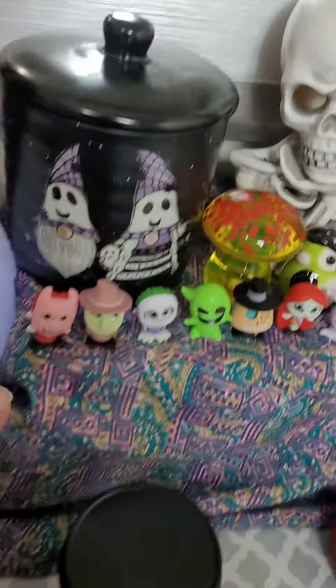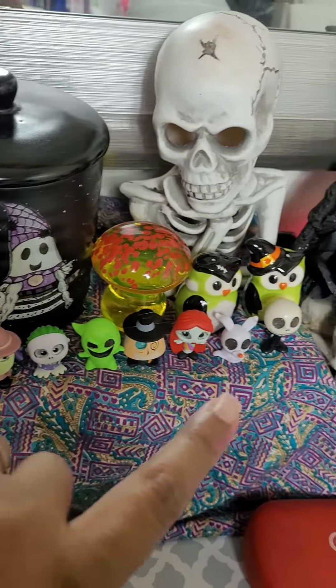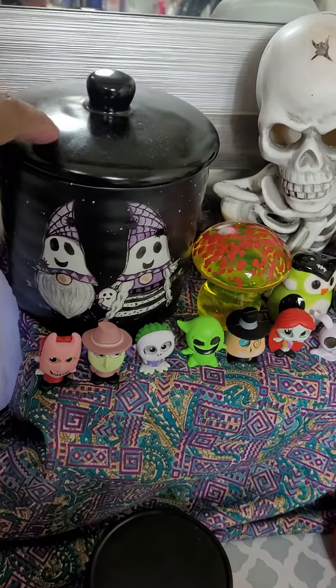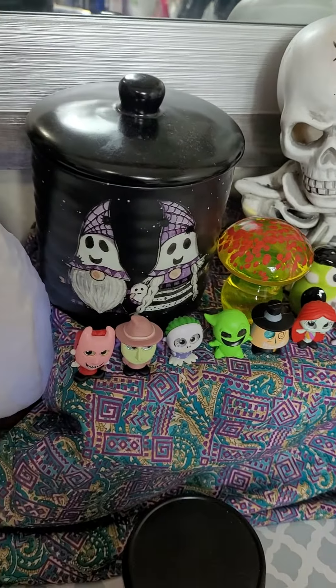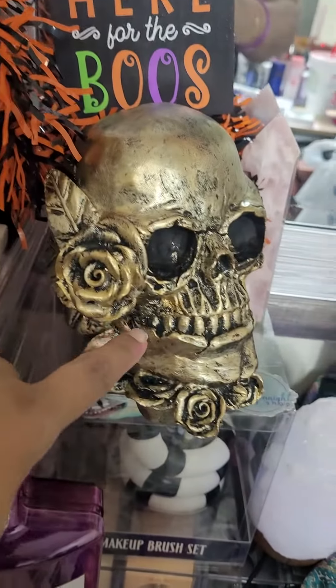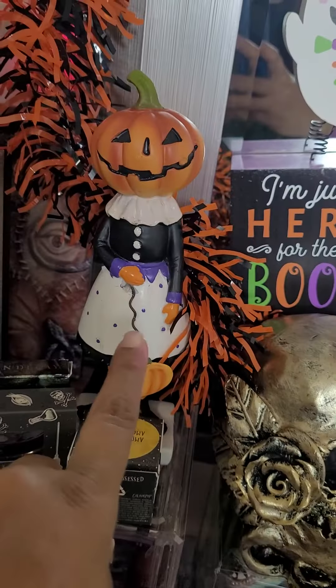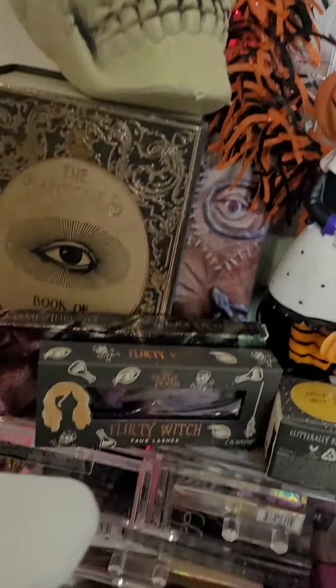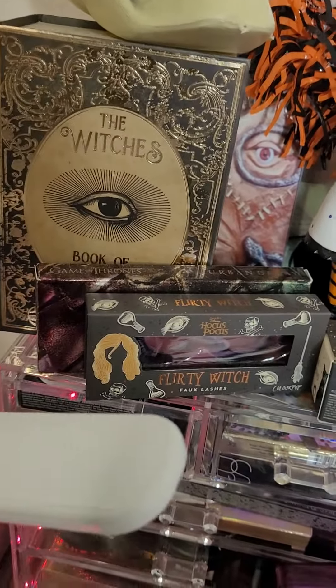I got all these little guys, and I don't even know what the heck it was — it was some kind of little mystery thing that they had. Here's my little container, I got that from Home Goods this year. I got her I think a couple years ago. This one I got from Dollar Tree, I think I got that from Dollar Tree too.